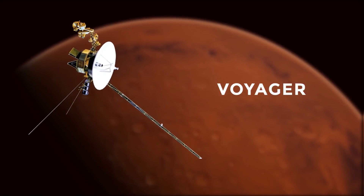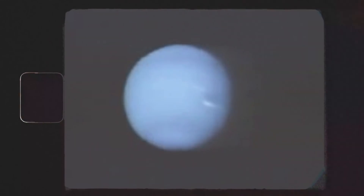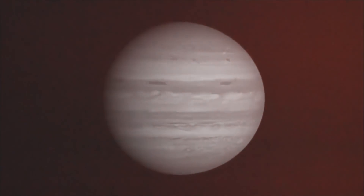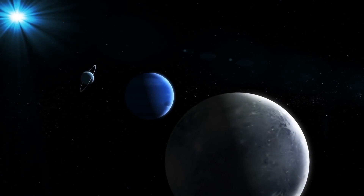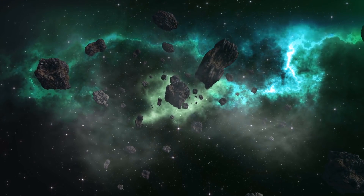As the Voyager missions continue their journey, it's interesting to reflect on how they've captured our solar system before departing. The groundbreaking and hugely ambitious mission covered almost every aspect of our solar system and its planets. So what discoveries came to light along the way?